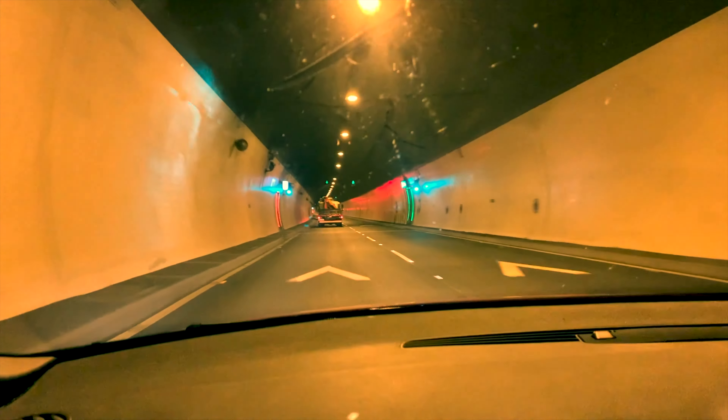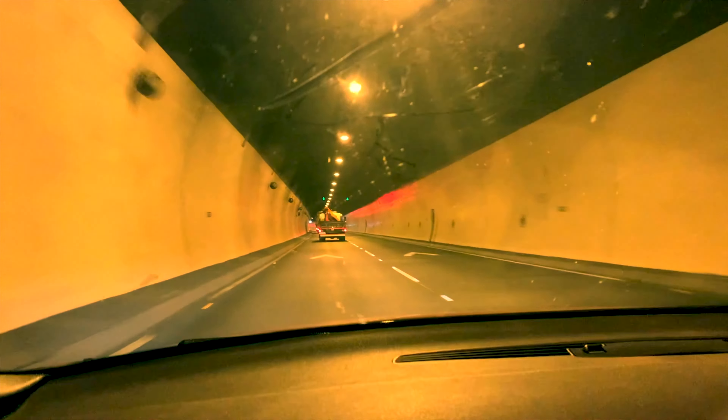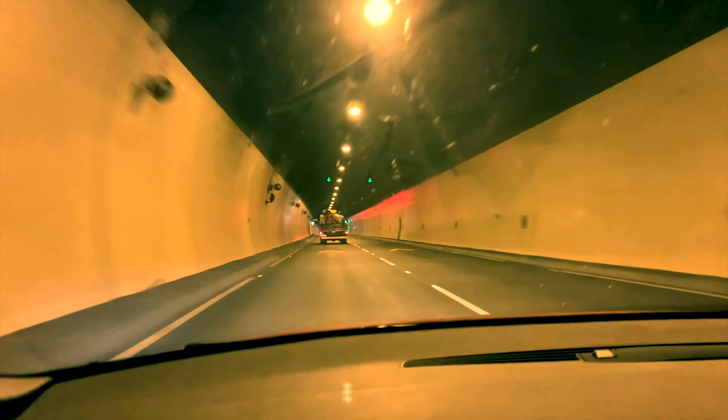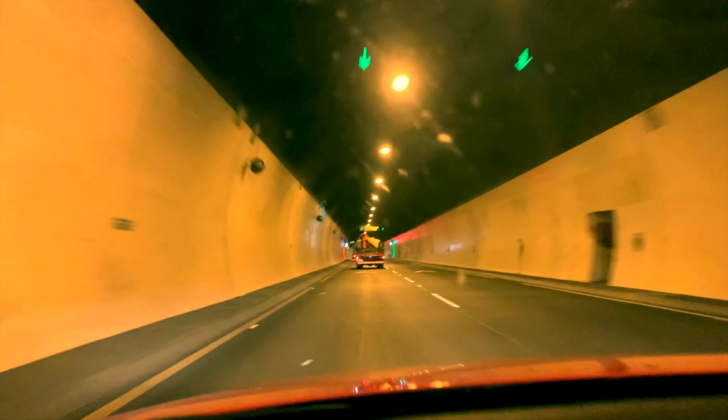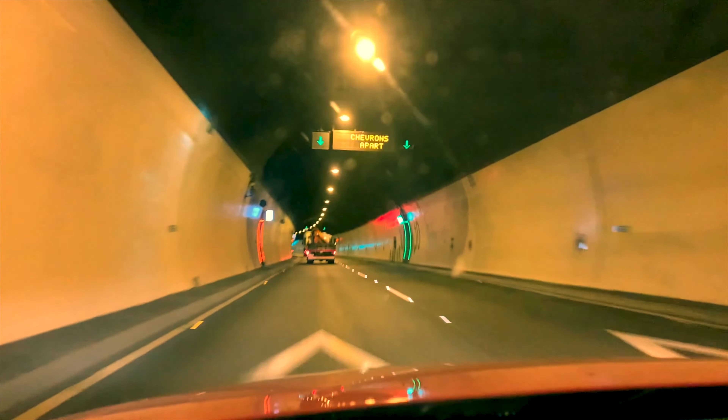What's interesting is that the two tunnel boring machines used, which had to bore through limestone and clay, were given the Irish women's names Megan and Grania. I'm sure the Megans and Granias of Ireland are all very flattered by that fact.